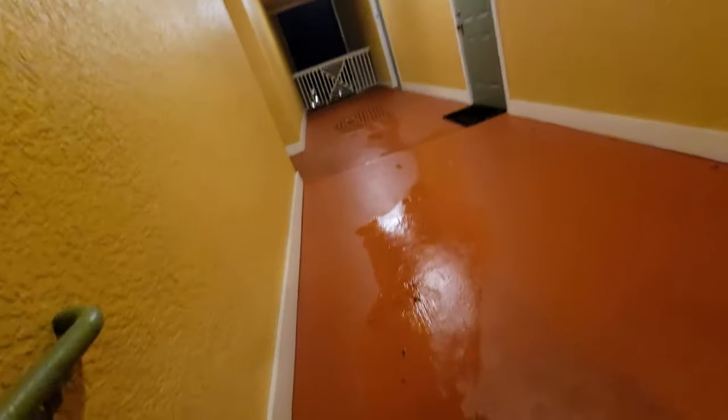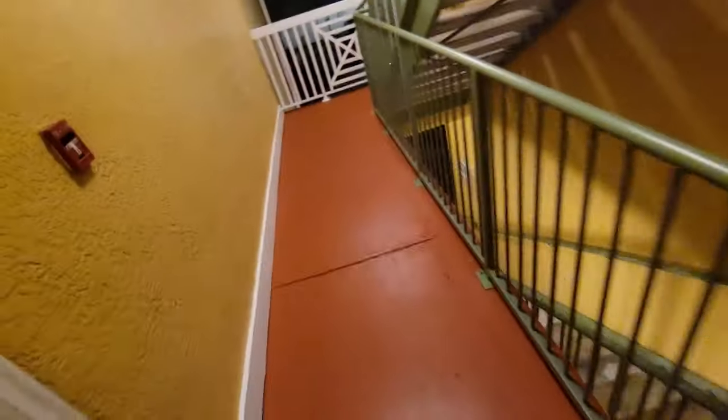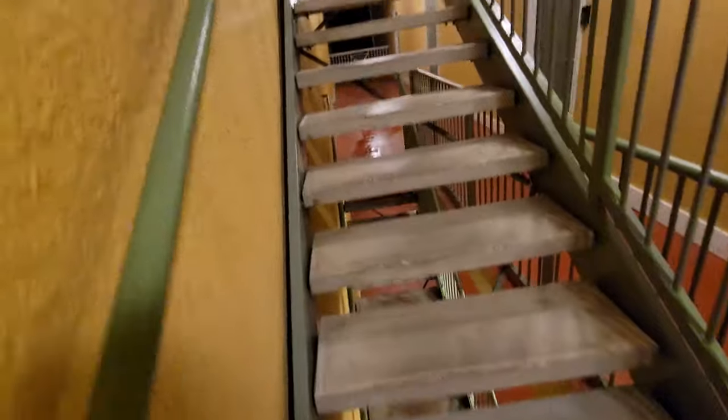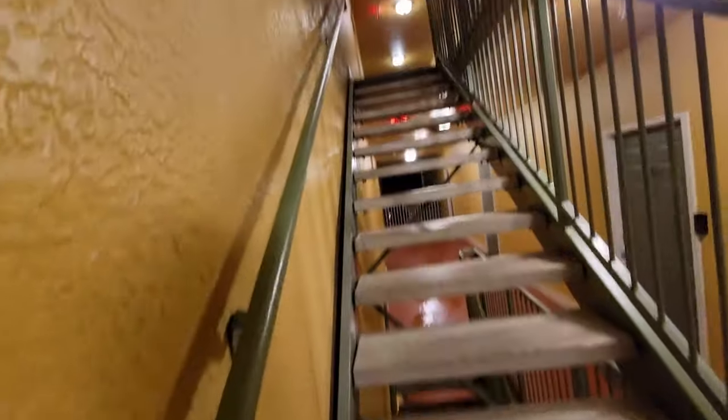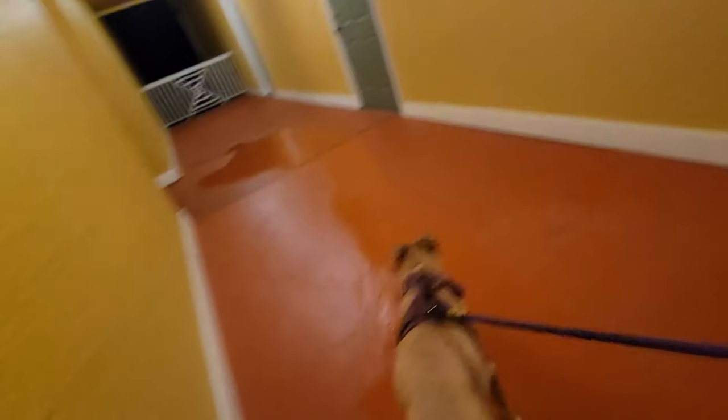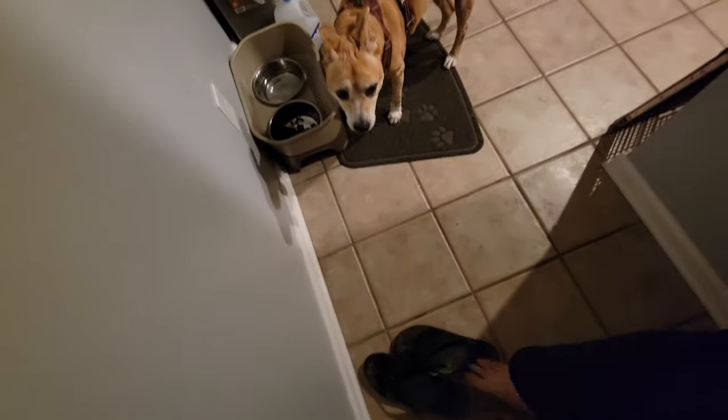Oh my god — this side of the building, the staircase is like a wind tunnel. Trying to walk up the stairs it's trying to blow you back off. It's insane. This side of the building wasn't like this going down, but maybe it was and I just didn't feel it because it was on my back. All right, back inside safe and sound.